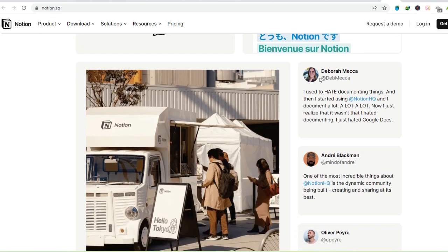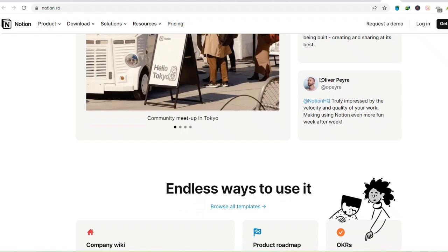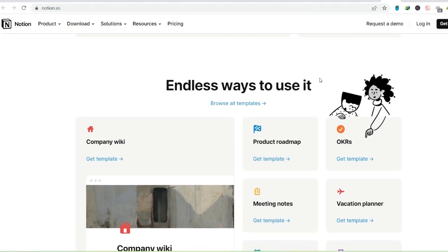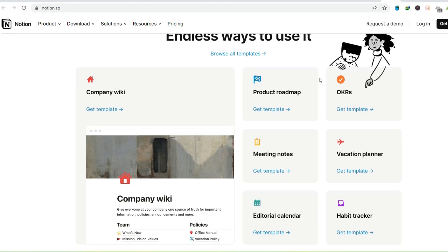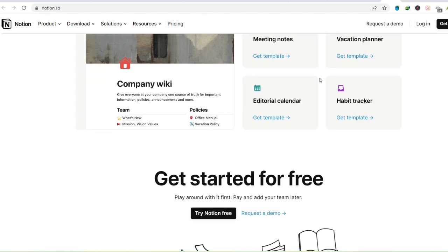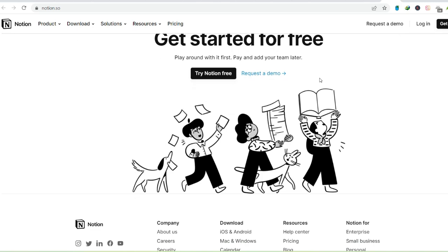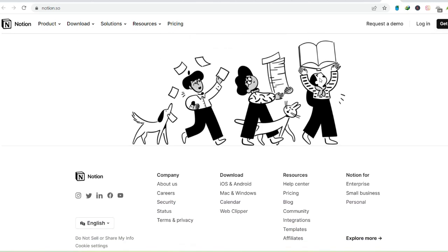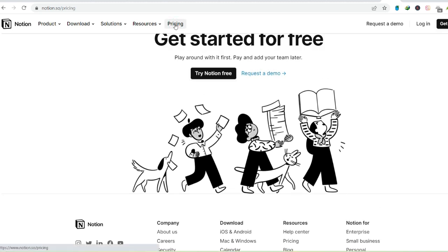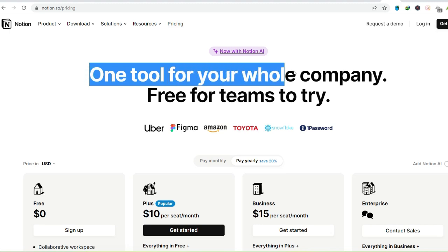Notion isn't a magic bullet, though. There's a slight learning curve involved, especially when diving into the more advanced features like formulas and automations. But the payoff is well worth the investment. With a bit of exploration and tinkering, you can tailor Notion to become your ultimate productivity weapon. Whether you're a student juggling assignments, a freelancer wrangling multiple projects, or simply someone yearning for a more streamlined way of life, Notion offers a powerful and versatile toolkit to take control of your mental clutter and unleash your focus potential.